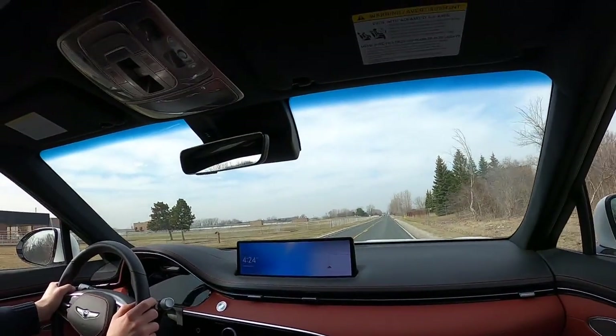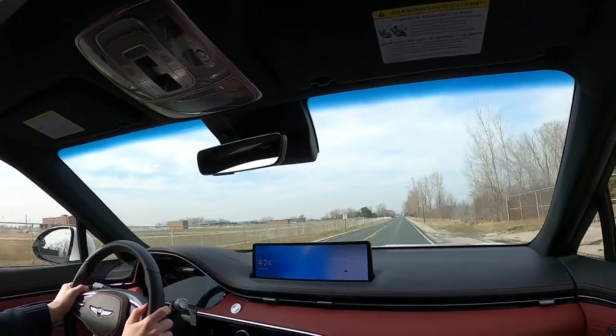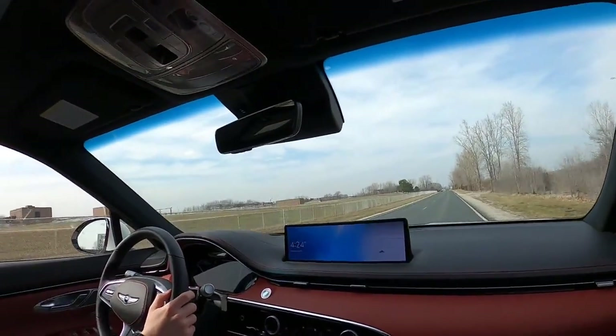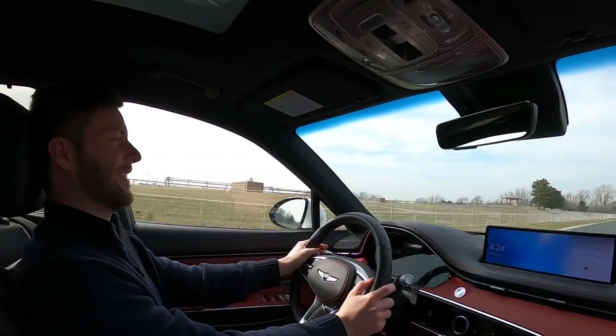It actually has launch control too. One thing that's cool is the headrests are so soft that when your head gets jerked back, it doesn't matter.